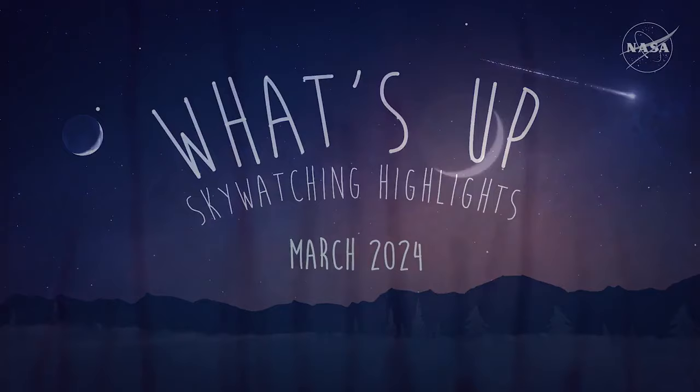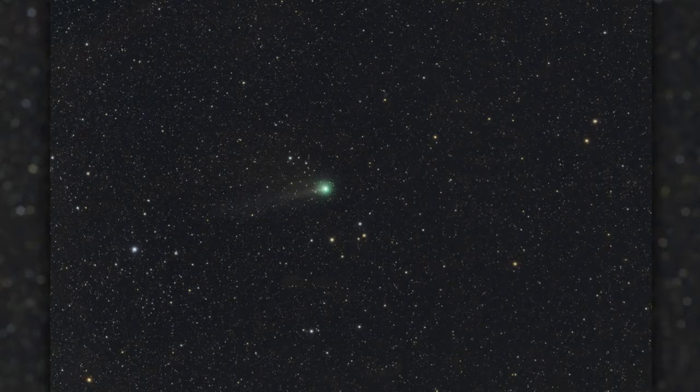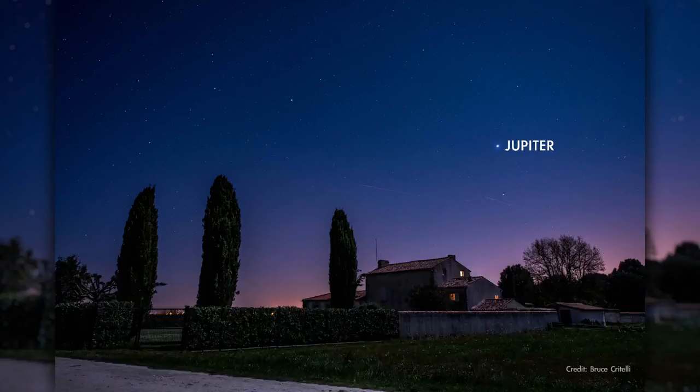What's up for March? Some close pair-ups with the Moon, Mercury makes an appearance, a subtle lunar eclipse, and a chance to catch a comet. In March, you'll find Jupiter shining brightly in the west during the early evening hours all month long.